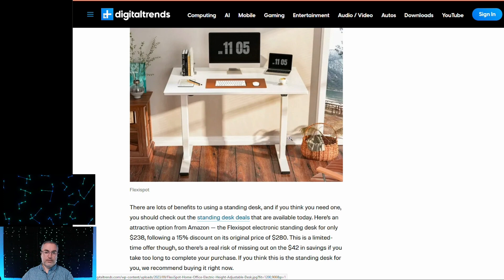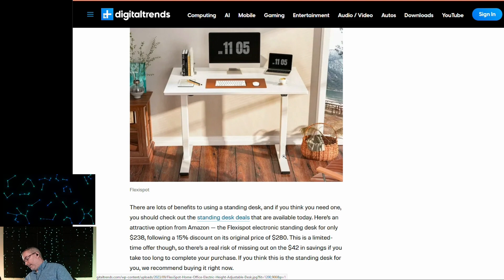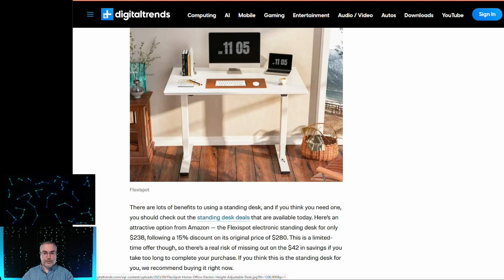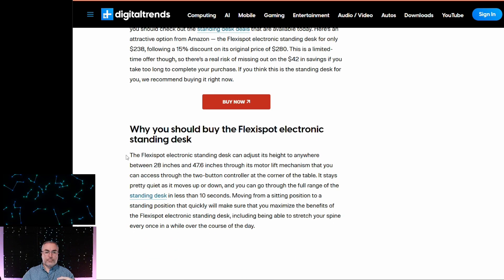This has the inverted style — sometimes the legs sit outside. These actually have the legs sitting with the hydraulics on top of the post, so they slide down on a post. Whereas mine have the post rising out of the pedestal — basically inverted. It's still the same in terms of stability, support capabilities, and weight balance. The FlexiSpot electronic standing desk is only $238, following a 15% discount on its original price of $280. It goes from 28 inches to 47.6 inches through its motor lift mechanism via a two-button controller.